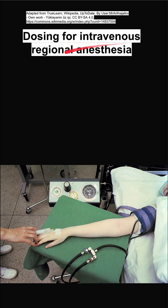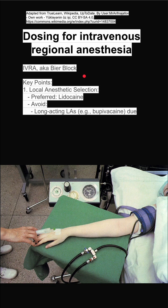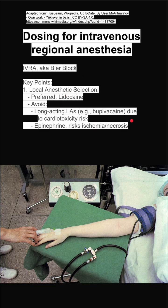Here are some notes on dosing for intravenous regional anesthesia, IVRA, also called the Bier block. Some key points: you want to use local anesthetics, usually lidocaine. You want to avoid long-acting local anesthetics like bupivacaine because they can put the patient at risk for cardiac toxicity. Epinephrine should also be avoided because it can cause ischemia or necrosis in the limb.